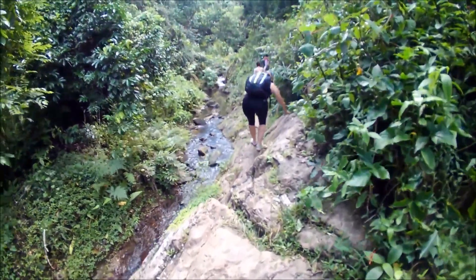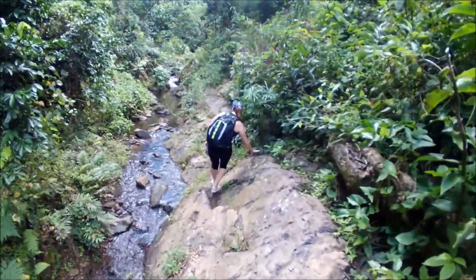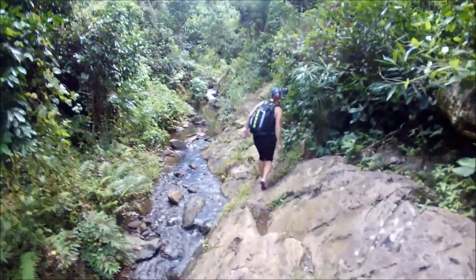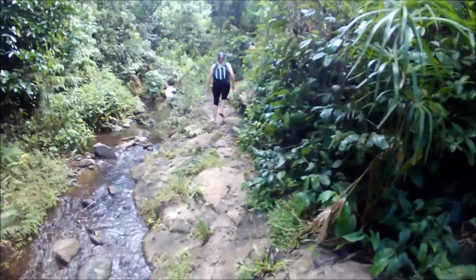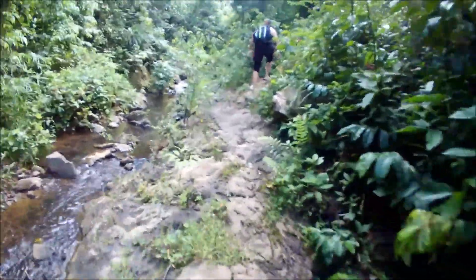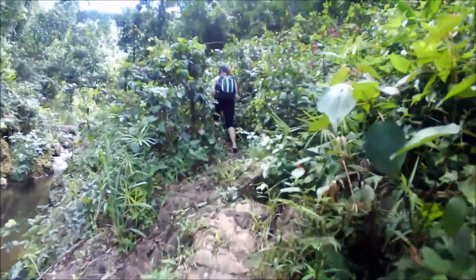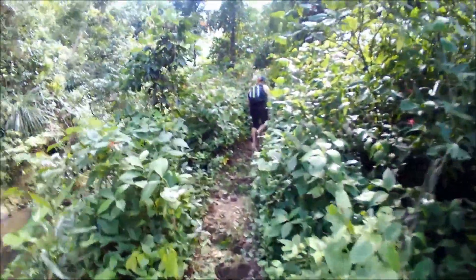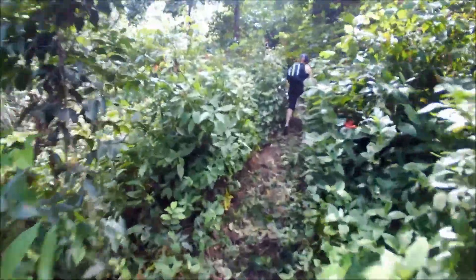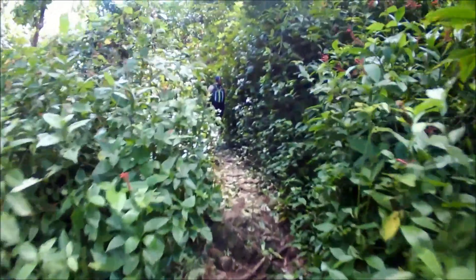There are a few spots like this where you need to scramble down the rock a bit and keep following the creek. So far that's been working, but the trail is definitely not very obvious. This place is probably not visited as often as other locations in Puerto Rico that have waterfalls.